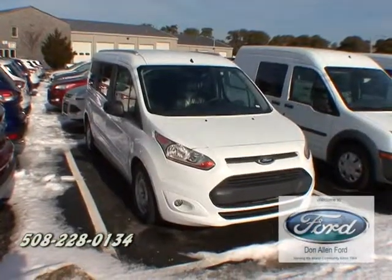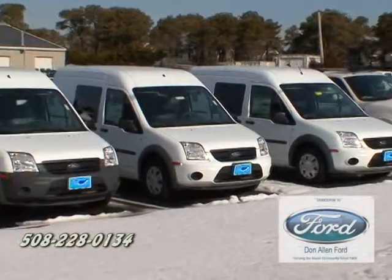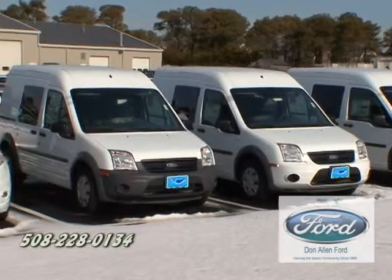The new Transits come in cargo mode or passenger mode. Don't want a new Transit? Come on in and get the 2013s — we've got them as well.